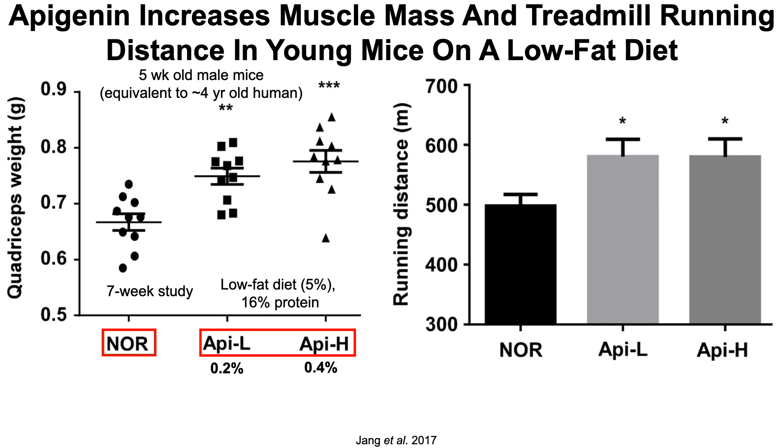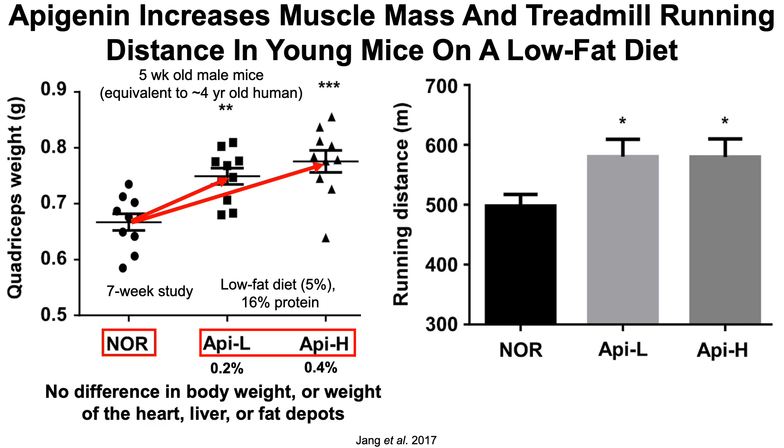5% of the total calories came from fat and 16% came from protein. When looking at the weight of the quadriceps — muscles located on the front of the thigh — apigenin supplementation at both low and high doses increased muscle mass compared to unsupplemented animals. There was no difference in body weight or the weight of the heart, liver, or fat depots, so one could conclude that apigenin selectively improved muscle mass in this study.